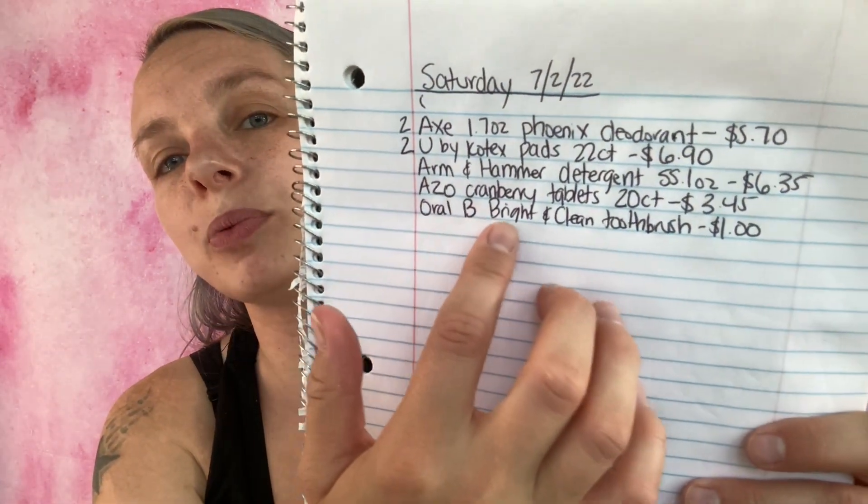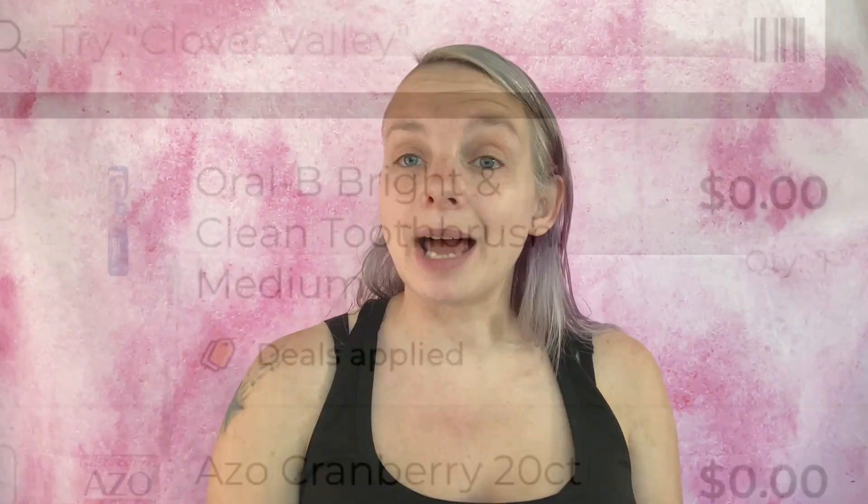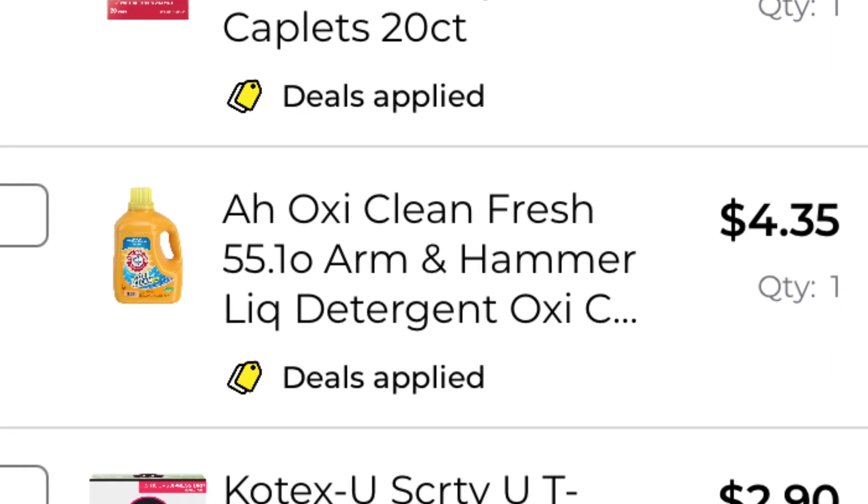The next coupon is save one dollar on one Oral-B manual toothbrush, any size, with a couple of exclusions. What I'm getting is the Oral-B Bright and Clean toothbrush — medium may be the only one that attaches, so make sure you're scanning to confirm the coupon attaches. These are one dollar. I've added it to my paper list and in-app list. We are still at $8.82.